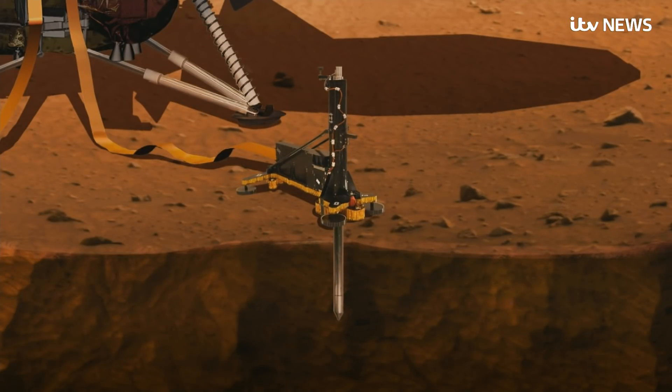Looking within could explain why Mars is so different to Earth. We have never sent a mission to study the inside of the planet before. Most other missions have landed on the surface and looked at surface features. But if you want to understand how a planet formed and how it's evolved over its life, you have to understand the inside.